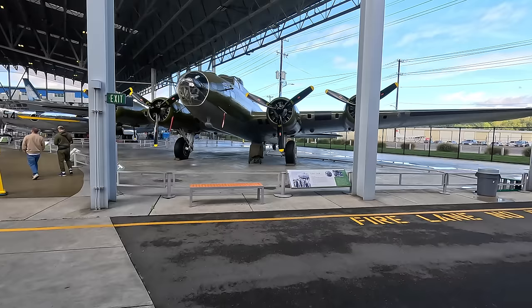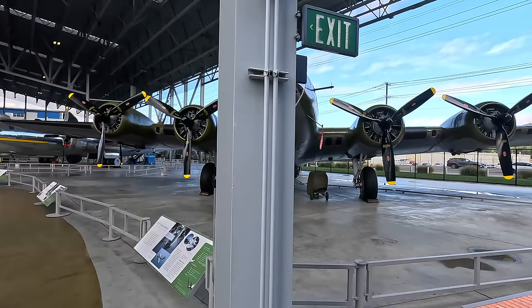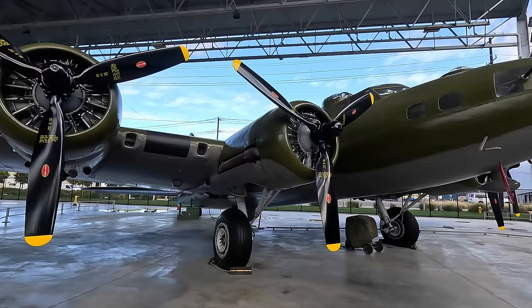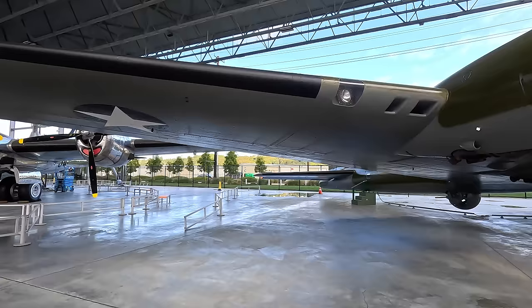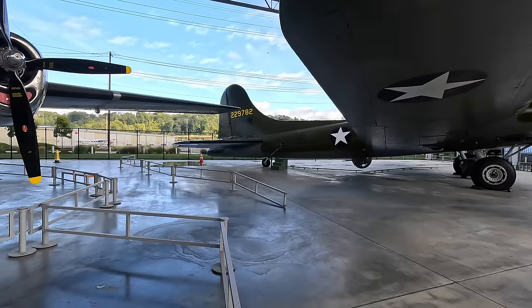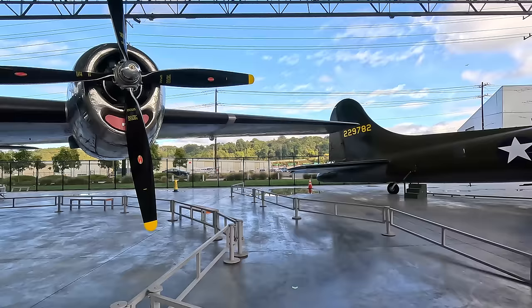First up here is the Boeing B-17F Flying Fortress heavy bomber that first flew in 1935. Over 12,000 were built and it operated mostly in the European theater, dropping more bombs than any other aircraft during World War II. It almost never happened as the prototype crashed during a demonstration flight, although the US Army Air Force was so impressed with the specifications on paper they ordered it anyway. It was unpressurized so the crew were exposed to extremely cold temperatures. They could wear jackets with electrical currents to generate heat, but sweat could cause these to short and give them a shock.